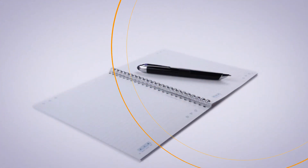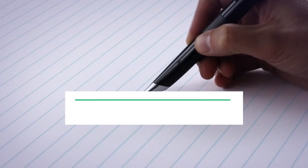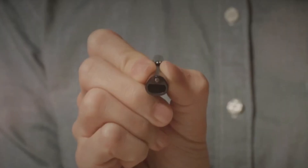Hello guys, welcome to my another video. Today I am going to show you the five best smartphones on the market. Subscribe to our channel and press the bell icon for latest top rated product updates.